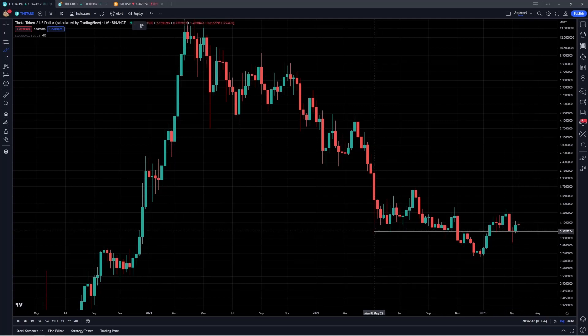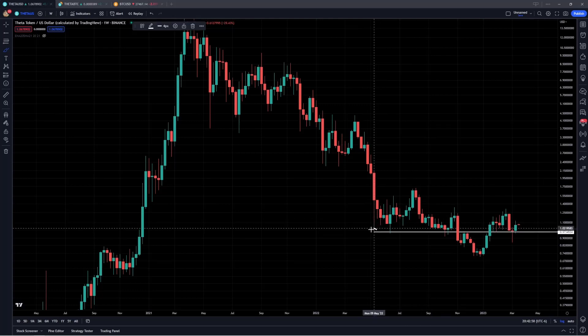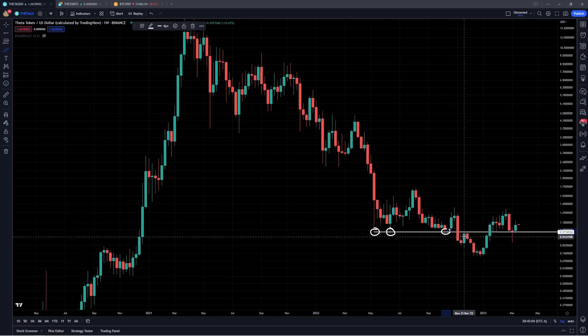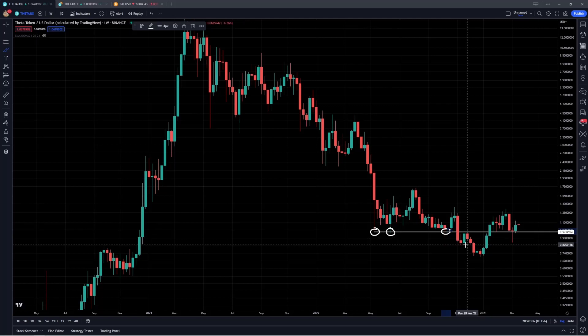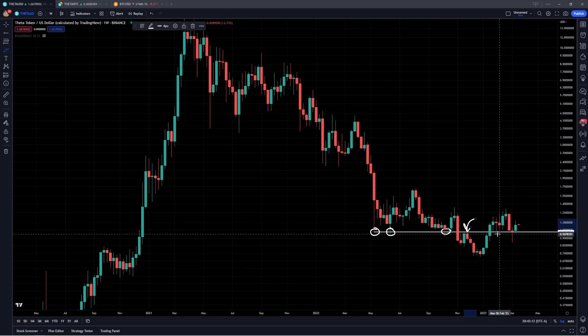We can go all the way back here to May of 2022 following this capitulation-like event. This was the region where Theta found support, it held the lows, and it started to bounce from there, again holding this level right around $0.98, retesting it here in June, another retest right here in October, and then on the breakdown following the FTX crash, that was flipped into resistance. But over the last few months, we have seen the break and reclaim back above this level.